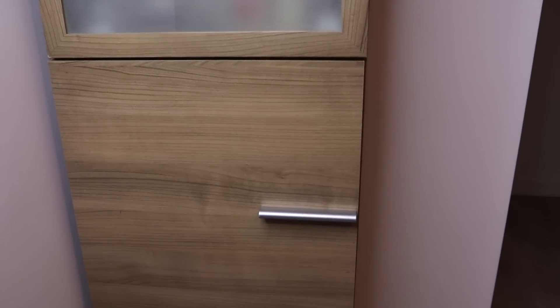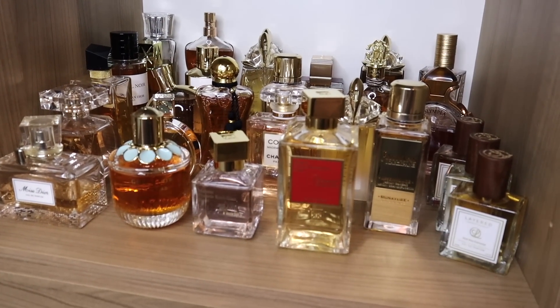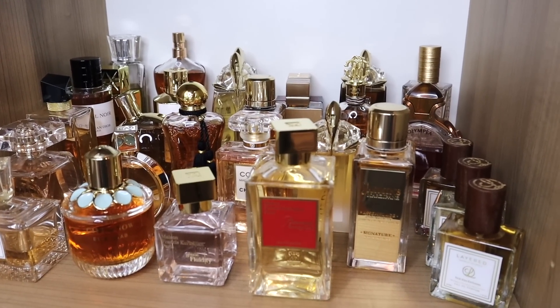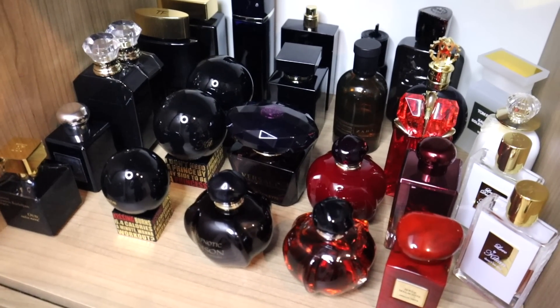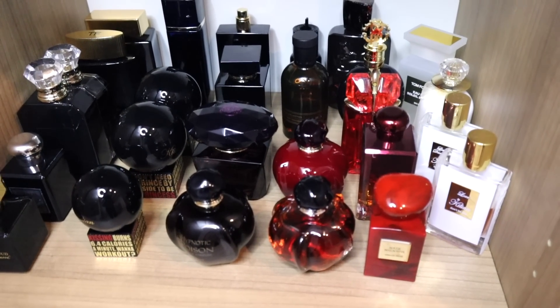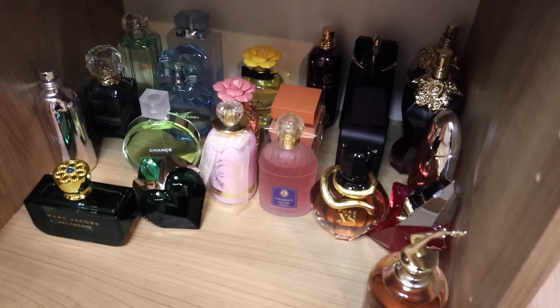We have three little shelves. This is my golden section — I color-coordinated my perfumes because I finally was able to do so with this massive cupboard. These are my gold perfumes; I'll get to them in a second. Below I have my black, red, and white bottles. There's no particular logic behind the color coordination, not sure, but it works — it just works.